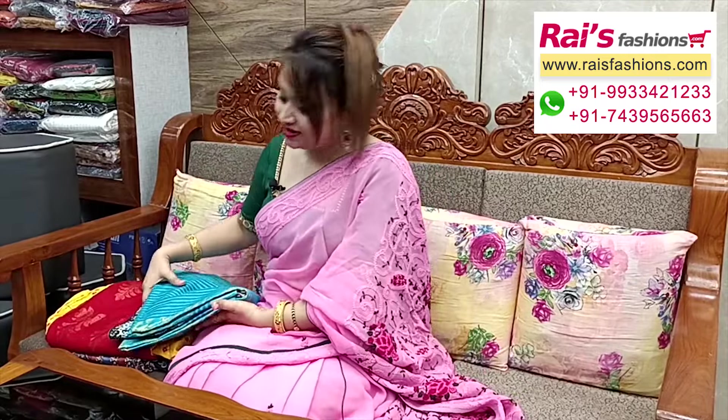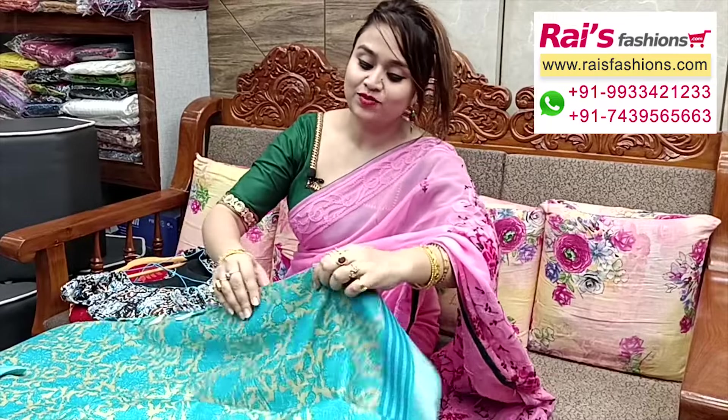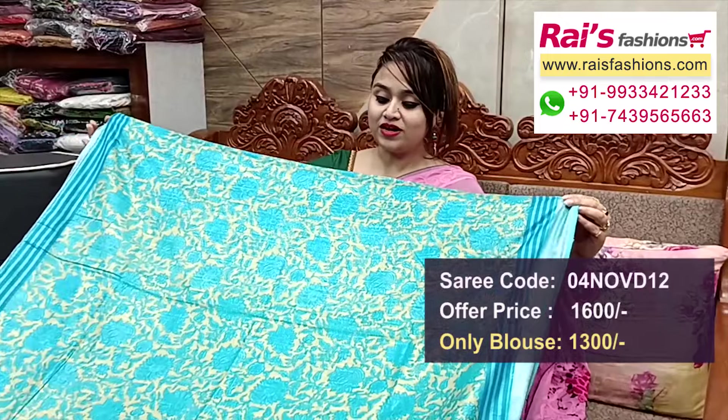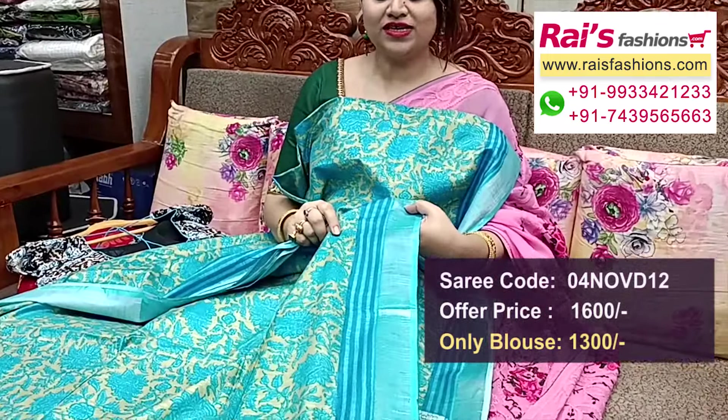Next one — nice color combinations, very beautiful, linen by cotton material, silver zari border, handloom zari, all over Kalamkari printed linen cotton mixed material.